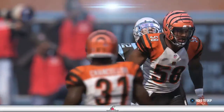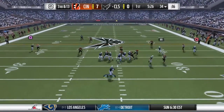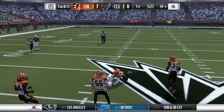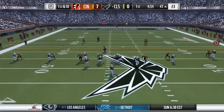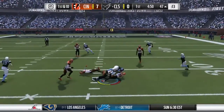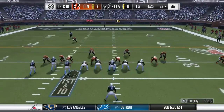He was looking for his tight end, Hunter Henry. Out of the gun, they'll look to throw and he's got it. Now on first down, he'll drop to throw and he's got it — got his man on the in-route, complete. And they were able to successfully complete that one.